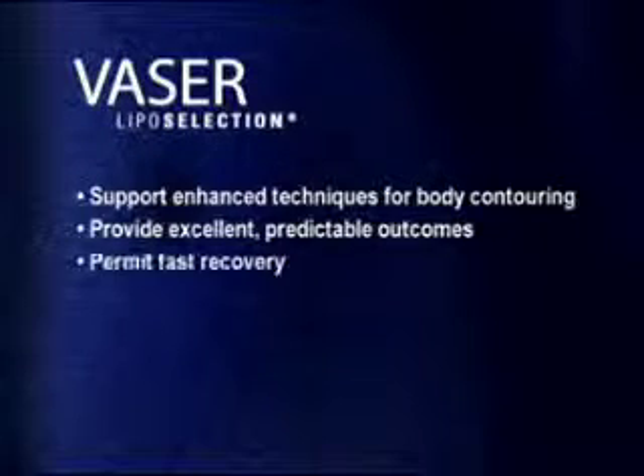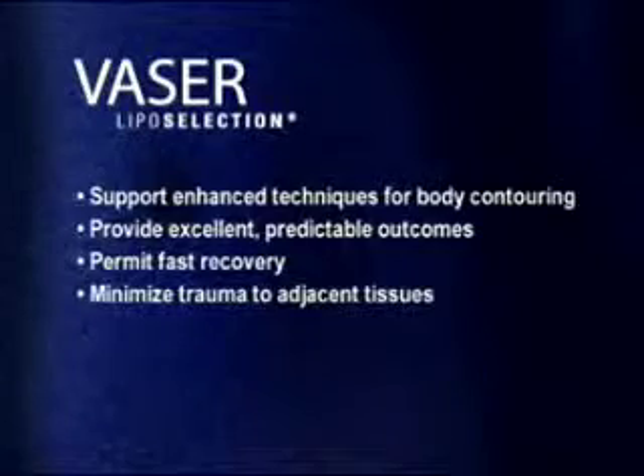These options permit fast recovery, minimize trauma to adjacent tissues, and ensure ease of use and surgical control.